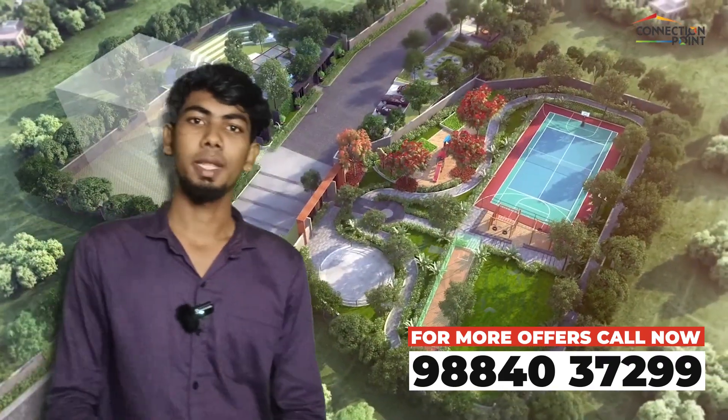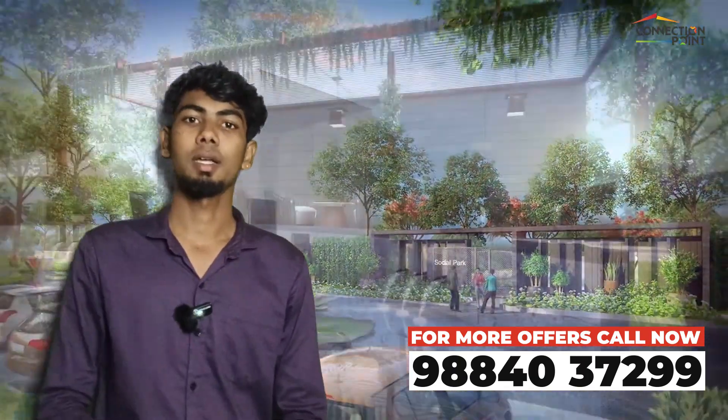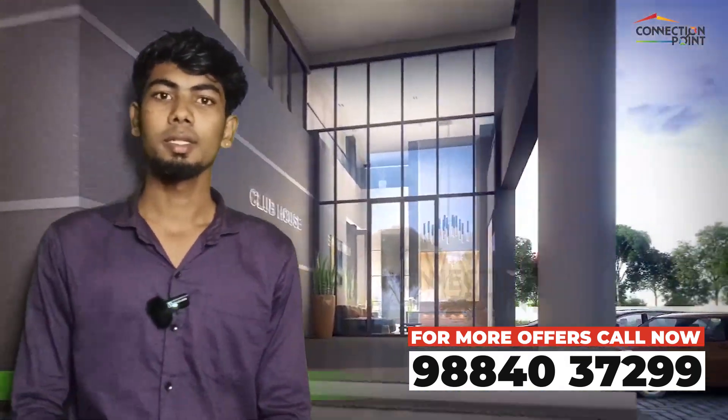This project is 9.4 acres with 250 plus units. The UDS is 57 percentage and the open area is 62%. There is a 10,000 square feet clubhouse. Units available are 3 BHK.